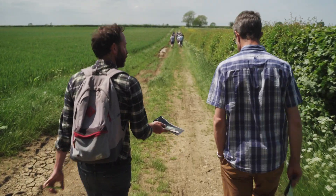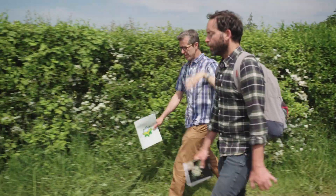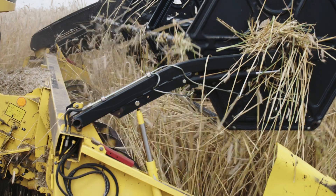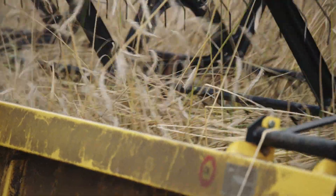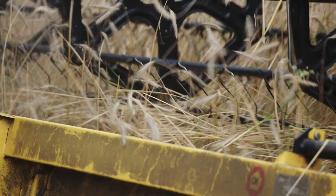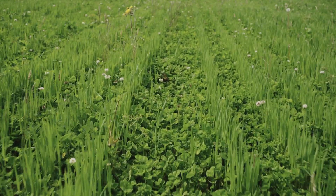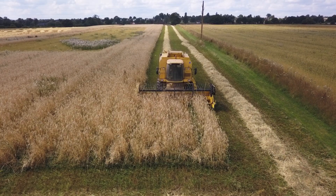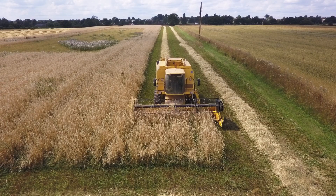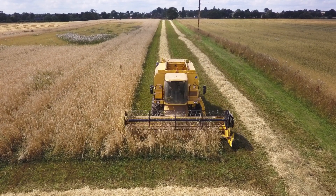We're trialling whether it's possible to produce cereals direct drilled into a permanent living cover that is there not just in between other crops but throughout the whole process. In our case the living mulch is clover, but I guess it could be any low growing crop. Our challenge is to grow a cereal crop within that living mulch.